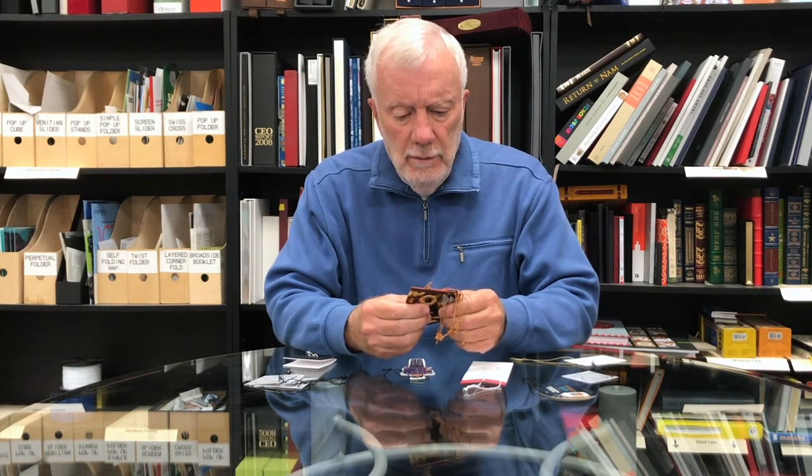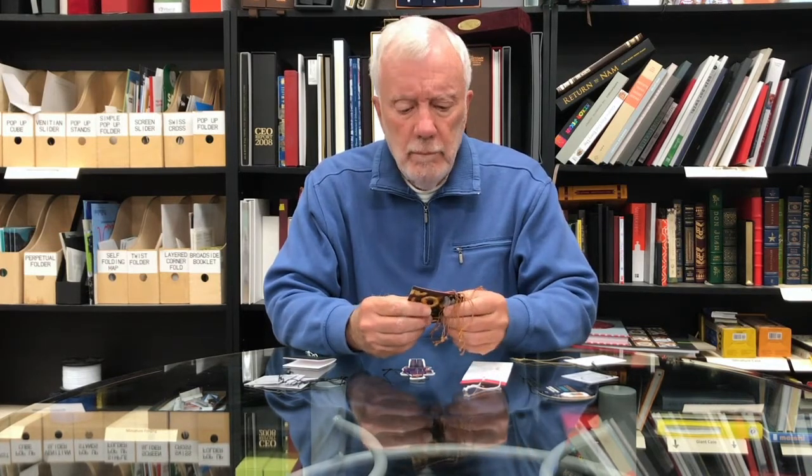The video emphasis on this session is going to be about tag stringing. Yes, we have multiple machines. We do tag stringing. Standard tag stringing machines punch a hole, cut the string to length, and tie it.